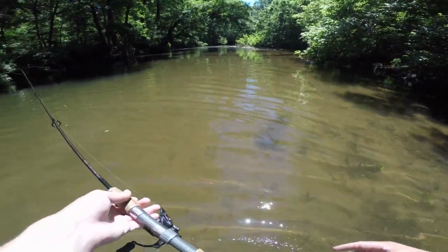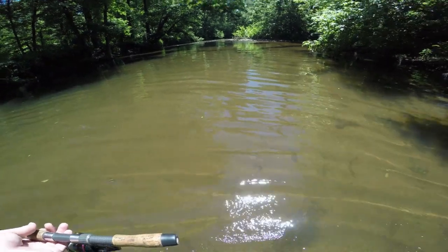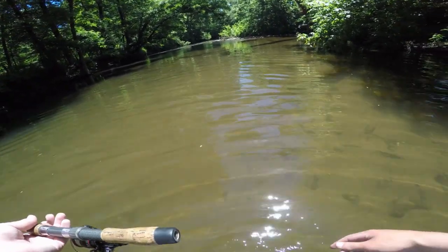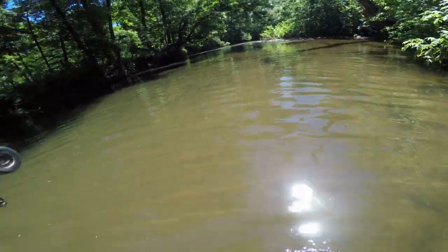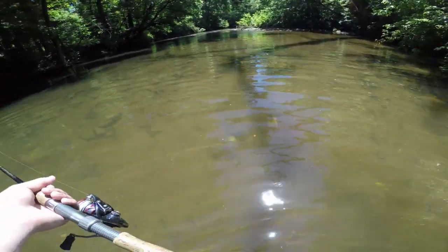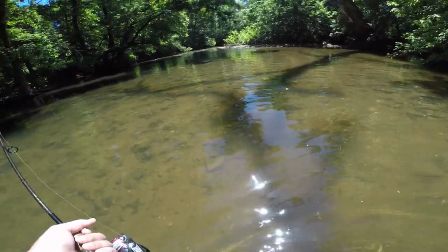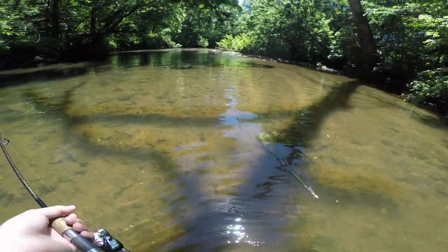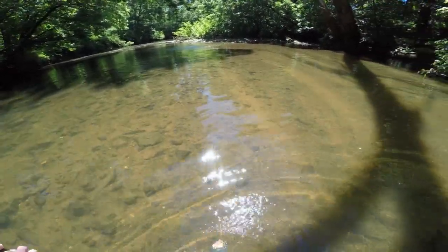Pretty slow since we left that bridge — haven't caught much. We have seen some fish but haven't caught many. So right now we're just going to walk further deeper into the creek and get to some of the unpressured spots that nobody really fishes, and then hopefully we'll be reeling them in left and right. We just got to find the spots where they're stocking up.